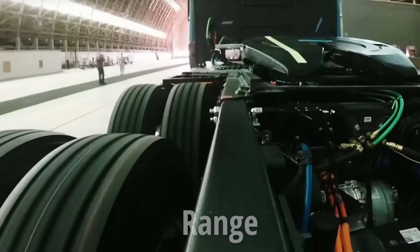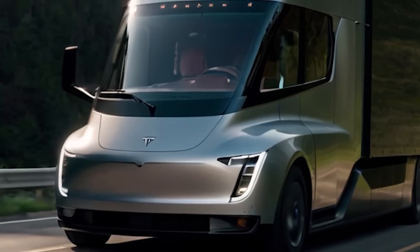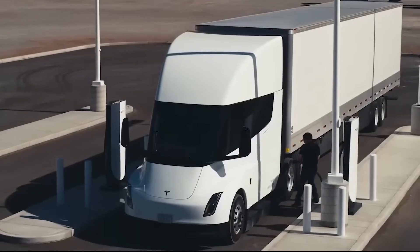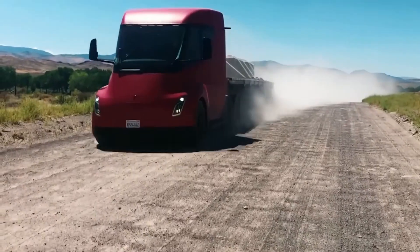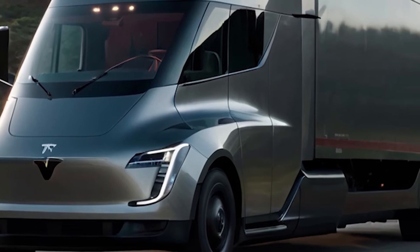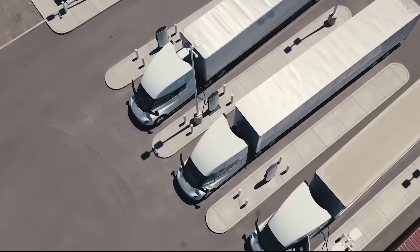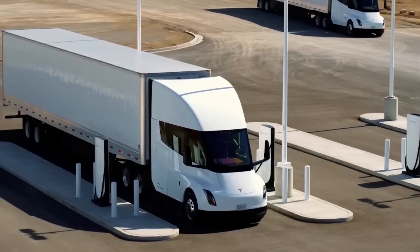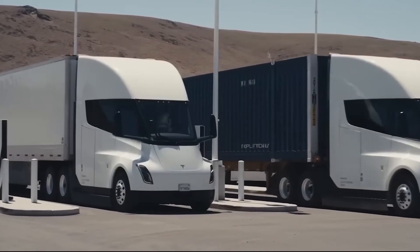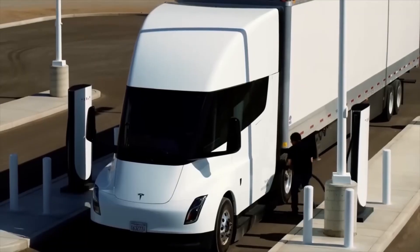On range, this is the biggest question. A diesel truck can easily deliver a range of 1,500 to 1,800 kilometers on a full tank. The Tesla Semi Gen 2, according to the latest information, has a range of up to 600-plus miles, or around 1,000 kilometers. The diesel truck is still ahead for extremely long continuous routes, but this gap is closing fast. Tesla is attacking it from two sides: better battery technology and a revolutionary charging network.